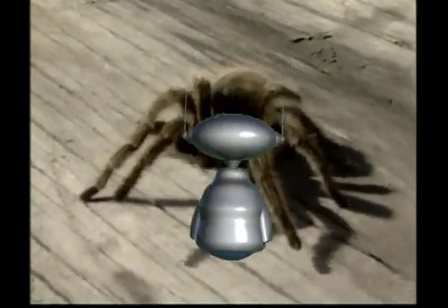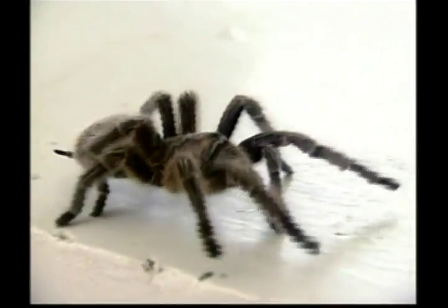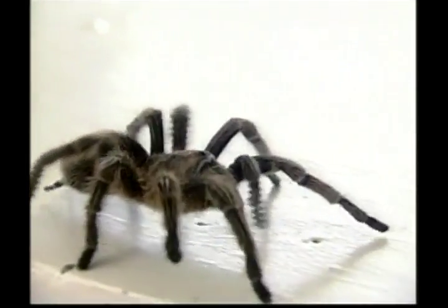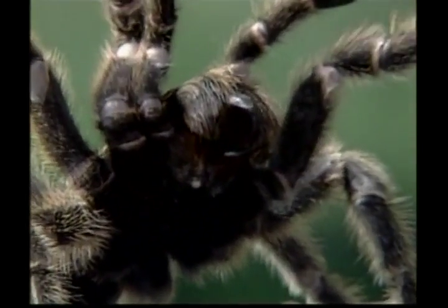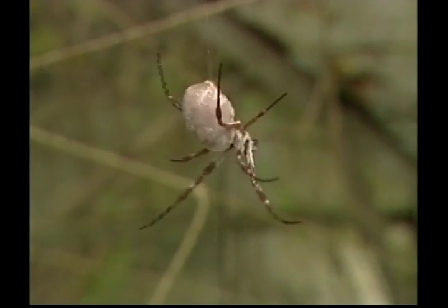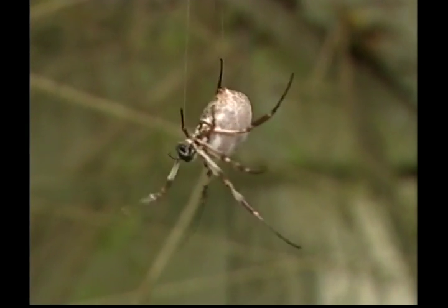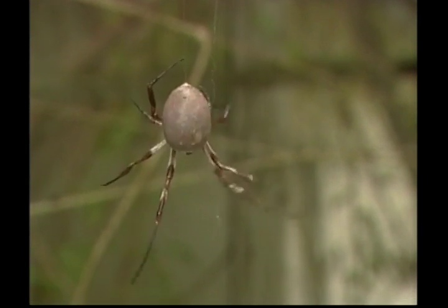Out of all the creatures we've looked at today, this one would have to be the creepiest and the crawliest — it's the spider. Some spiders are harmless, but many are poisonous and can give you a nasty bite. You should never pick up a spider, especially a big hairy one. Some spiders build webs and some don't — the web builders use their web to trap insects to eat. Spiders are arachnids and many have sharp fangs. All mother spiders spin soft silk around their tiny eggs to protect them.